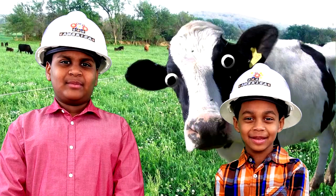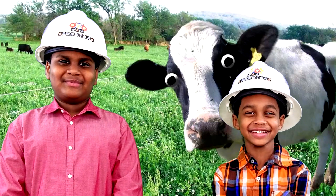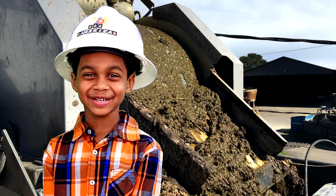Electricity comes from the wind, the sun, water, and animal poop. That is so disgusting!